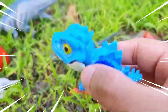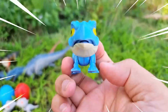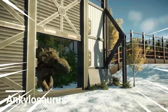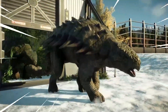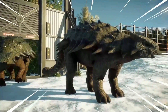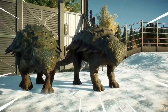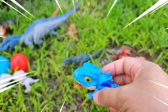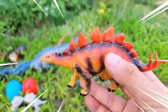Wow, amazing! The Stegosaurus is a fascinating herbivorous dinosaur that lived during the late Jurassic period. It is known for its distinctive features, including rows of bony plates along its back and pairs of sharp spikes on its tail. The Stegosaurus had a large, heavily built body with short sturdy legs. Its most recognizable feature is the array of triangular plates that extended from its neck to the tip of its tail.